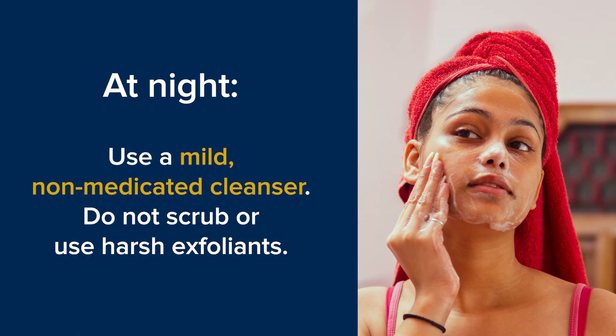Daily sunscreen use is so important for protecting your skin, and it also prevents scar formation from acne. At night, use a mild, non-medicated cleanser. No need to scrub or use harsh exfoliants, which can actually be too harsh for young skin.